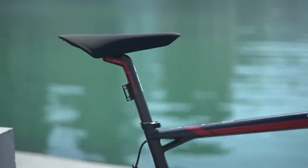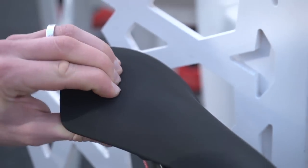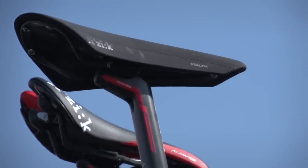Gilbert's saddle is a Physique Volta. The Volta is one of Physique's newer models, so you see fewer riders using it than their slightly older models like the Ariona and the Antares. But Gilbert is actually riding a slightly different Volta from the others — it's got no Physique branding on it, and what looks like a slightly different cover.